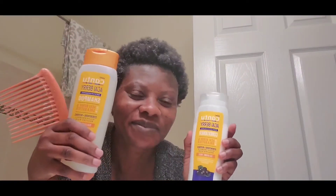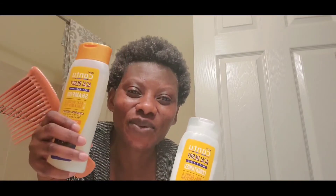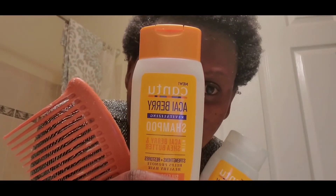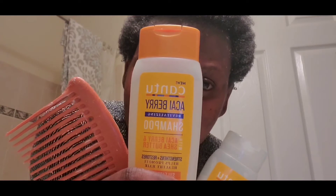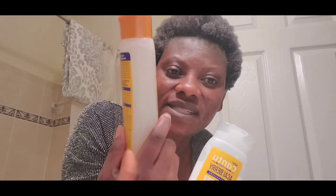So I have the Canton conditioner in now. The second round of the deep conditioner was done and rinsed without shampoo. This is the Canton acai berry revitalizing shampoo, and this is the Canton acai berry revitalizing conditioner — that's what is in my hair right now.